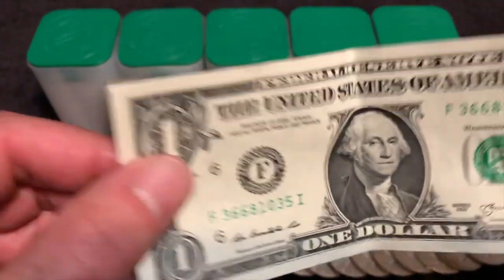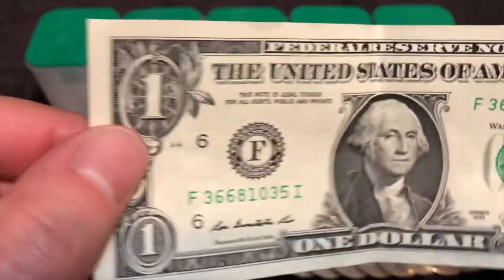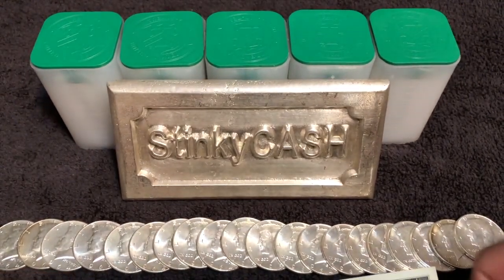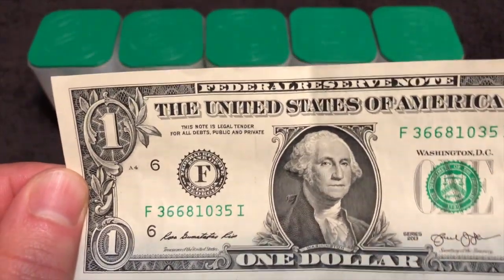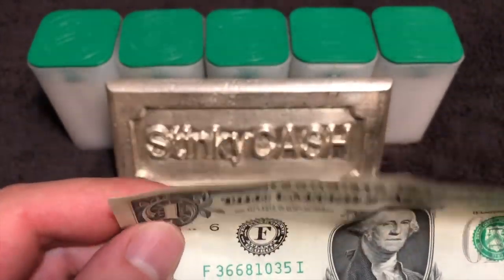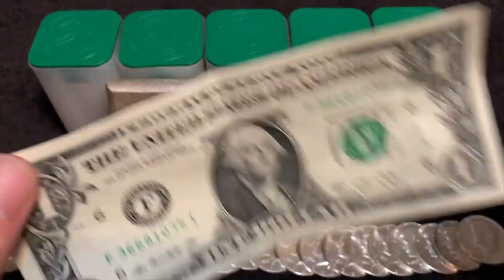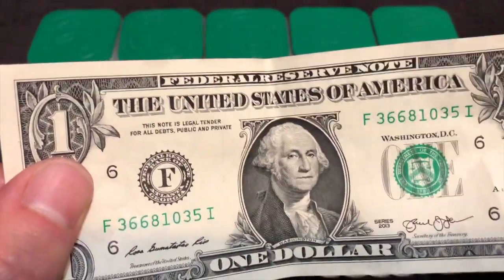I would argue that we're still backed by gold — we just can't get it. Only the people who actually know what money is get the gold. He who holds the gold makes the rules, and it was supposed to be the people of this country that hold the gold and make the rules. Instead the government holds the gold — and actually the bankers hold the gold certificates, the claim on the gold — so they make the rules, not the government. It's he who holds the gold certificates who makes the rules.